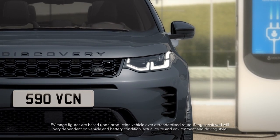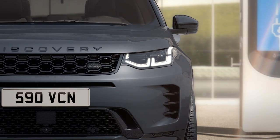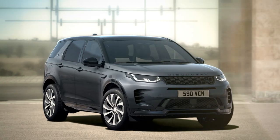The plug-in electric hybrid provides a real-world range of up to 47 kilometers in EV mode alone, and rapid DC charging away from home as standard. Never stop discovering.